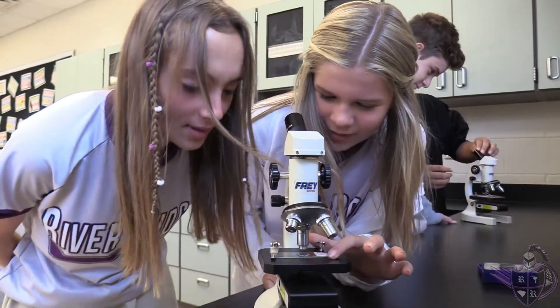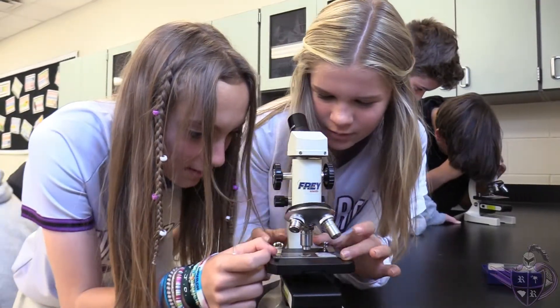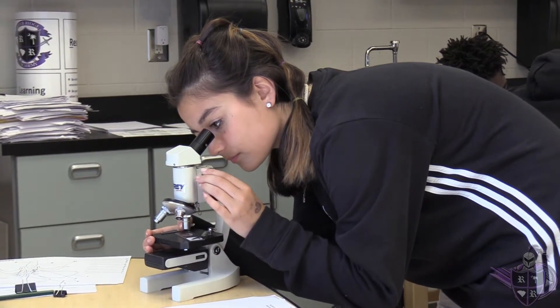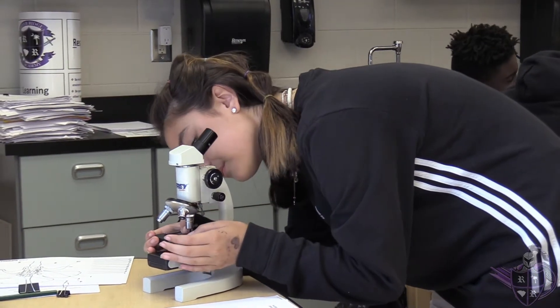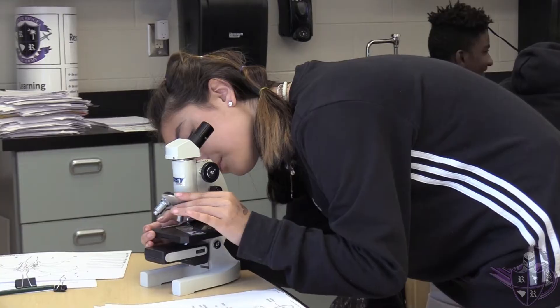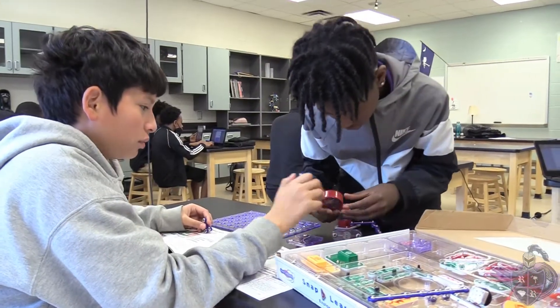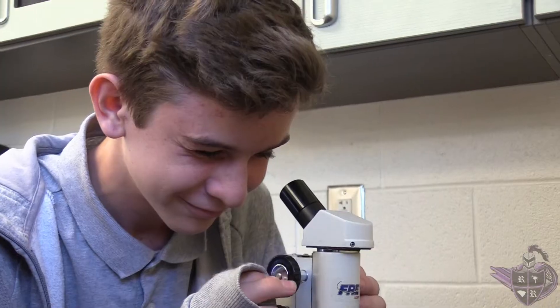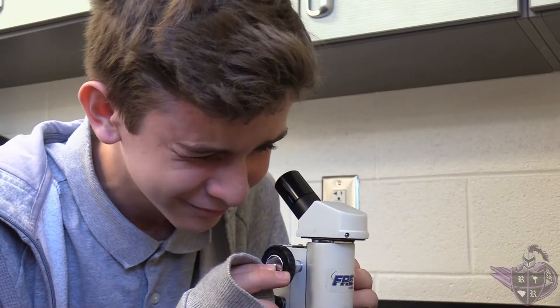Starting in the sixth grade, all science classes are held in science lab classrooms. Access to water, natural gas, and electric are essential to providing true and authentic science lab experiences for our students. In sixth, seventh, and eighth grade, we offer advanced science sections to our students, and our eighth grade students have the opportunity to earn their first high school credit in science by taking Earth Science.